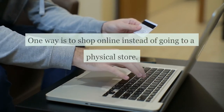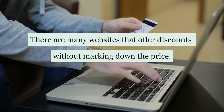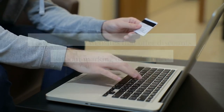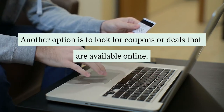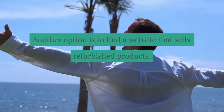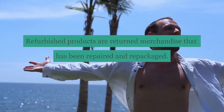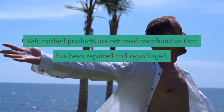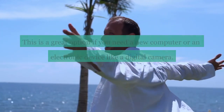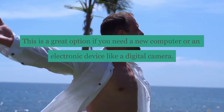So how do you avoid this? One way is to shop online instead of going to a physical store, as there are many websites that offer discounts without marking down the price. Another option is to look for coupons or deals available online. You can also find a website that sells refurbished products — returned merchandise that has been repaired and repackaged. These products are usually very cheap, making them a great option if you need a new computer or an electronic device like a digital camera.